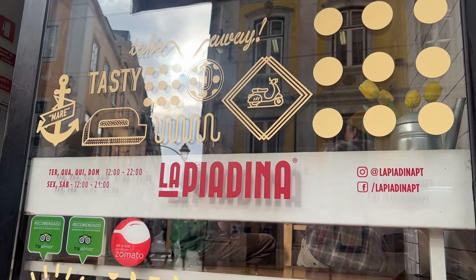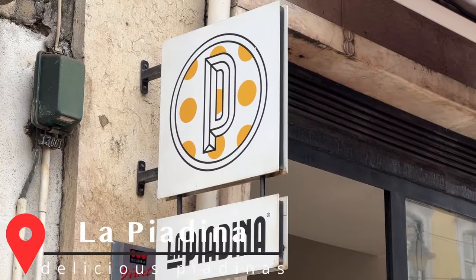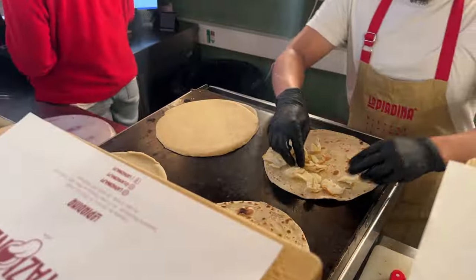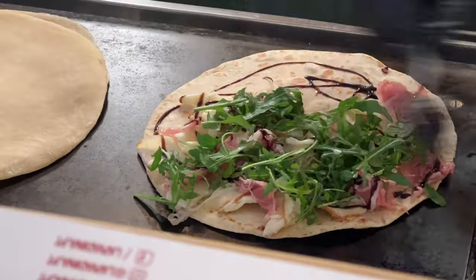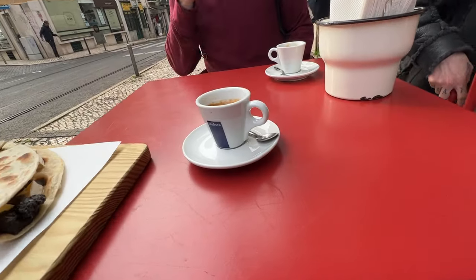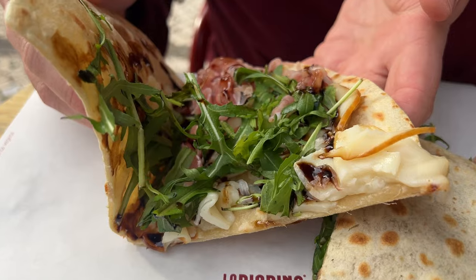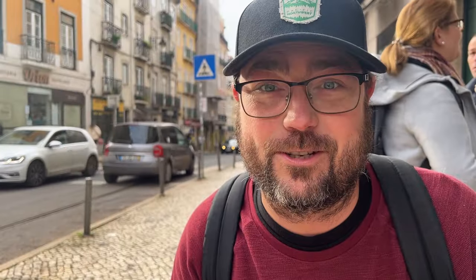We are at a cool spot on top of a hill called La Piadina, trying a Portuguese quesadilla. Mine has smoked cheese, balsamic vinegar, rocket, and prosciutto. They make the tortillas by hand and press them out to order.